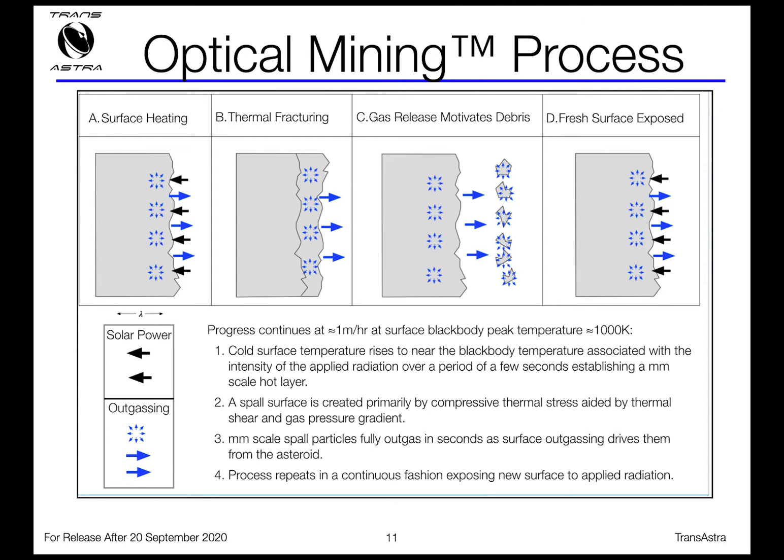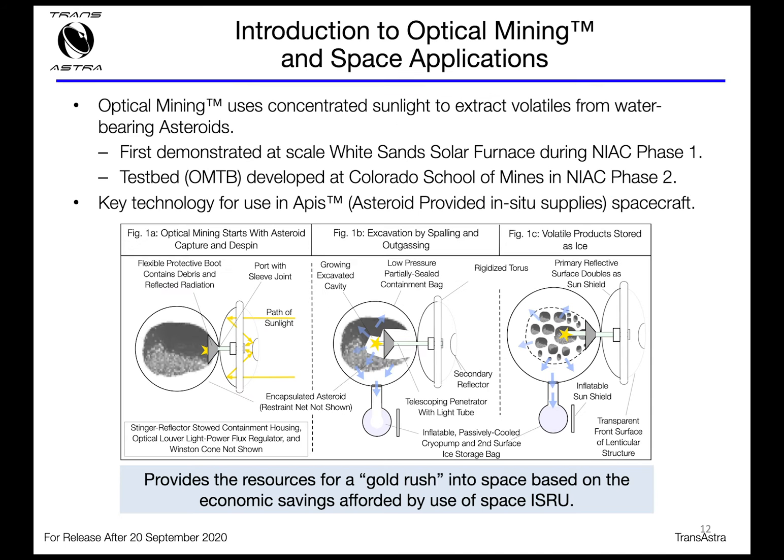Optical mining is our patent-pending process. If you take highly concentrated sunlight and shine it onto the surface of a rock or collection of minerals, you can do it in such a way that will fracture the surface, break it up into little pieces — thermal fracturing. Those little pieces then heat up very quickly. If it's a water-rich asteroid, as those pieces heat up, they release volatile material in the form of water and carbon dioxide. That cleans the surface off and exposes fresh surface to the concentrated sunlight. We've actually demonstrated you can use this to drill holes in asteroids.